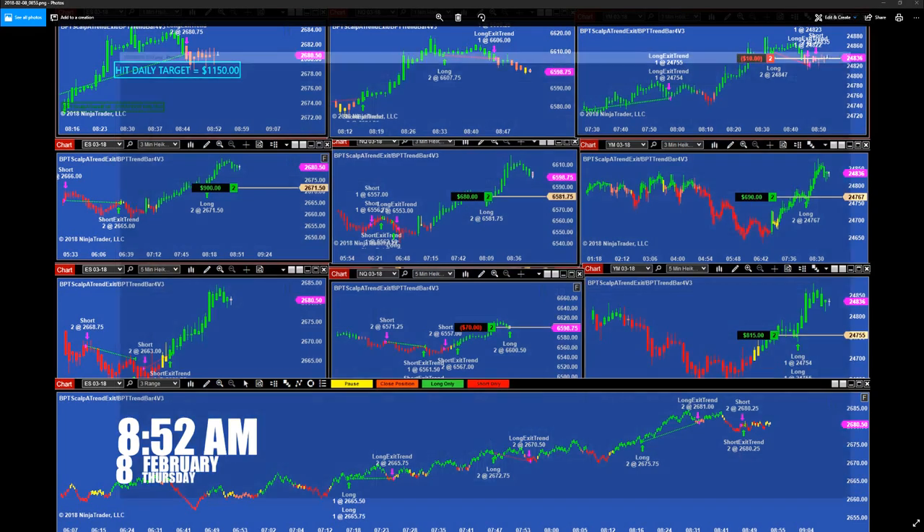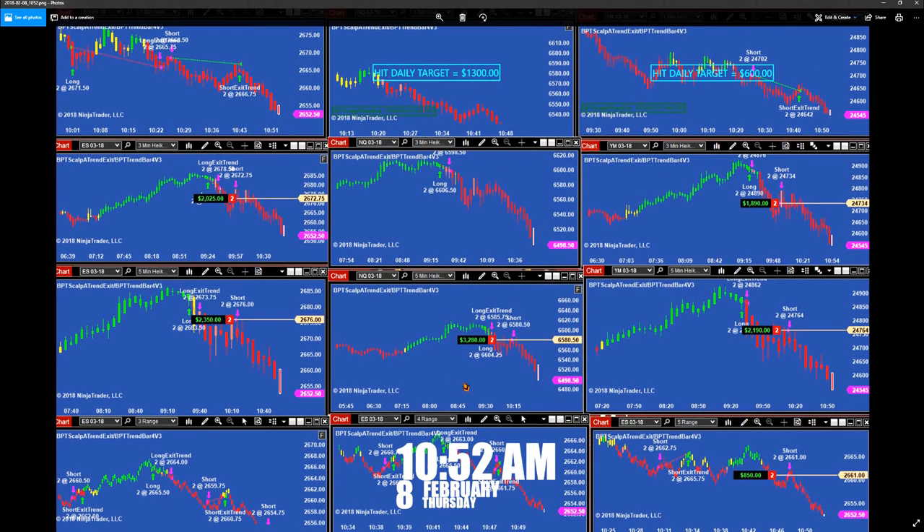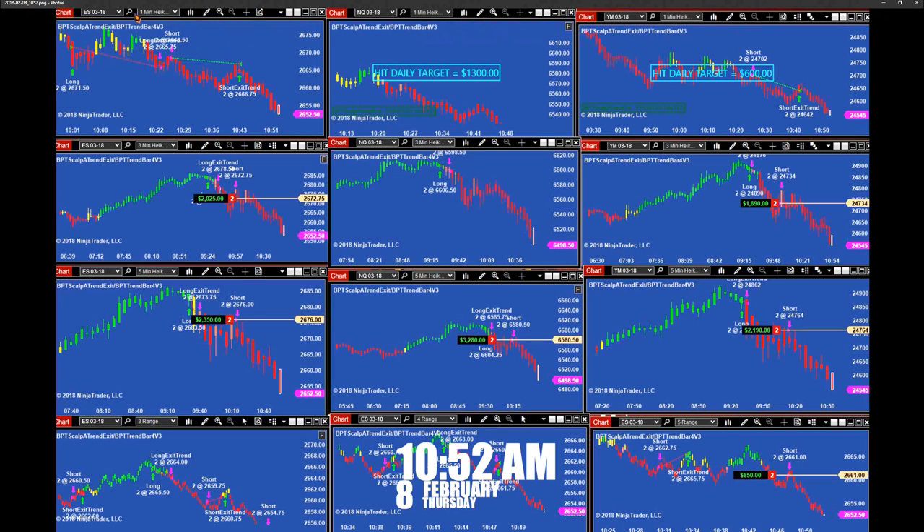Let's see what happened in the morning session. At 10:52, we have ES 1-minute, NASDAQ 1-minute, and YM 1-minute — they already hit the target. We also have ES 3-minutes, NASDAQ 3-minutes, YM 3-minutes, and then 5-minutes on the ES, NASDAQ, and YM. Then we have the range — it's on 8:50 on one trade. All those are on one trade.